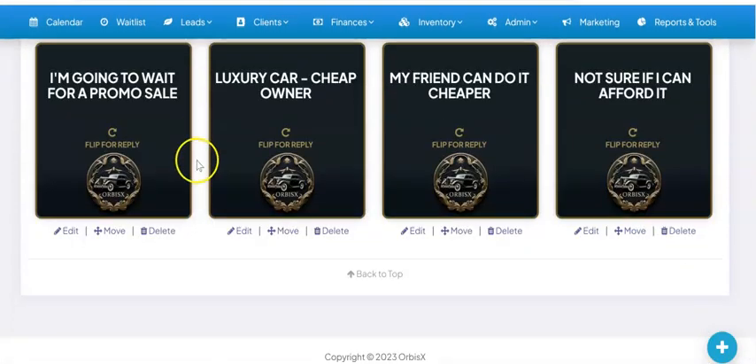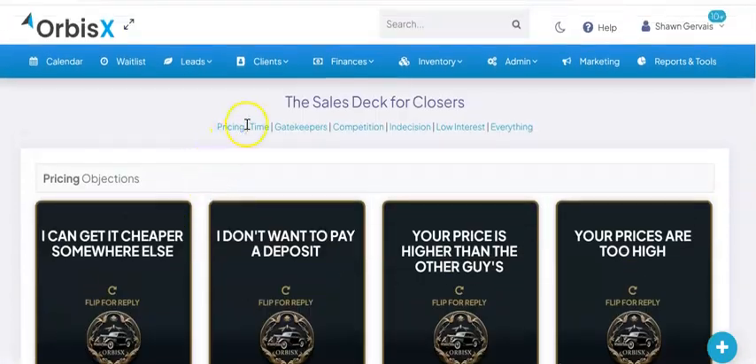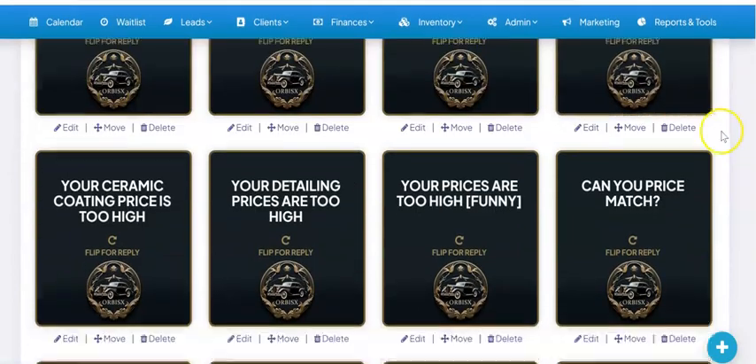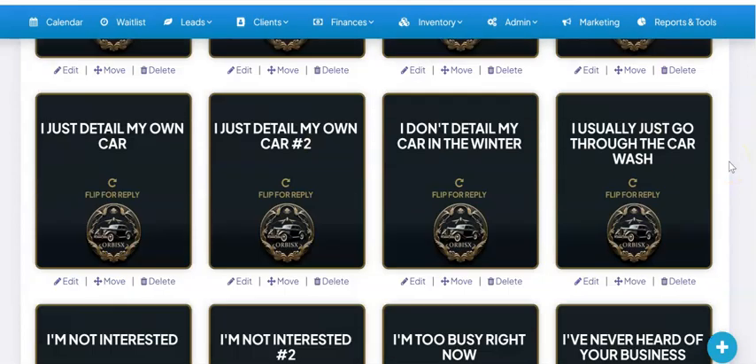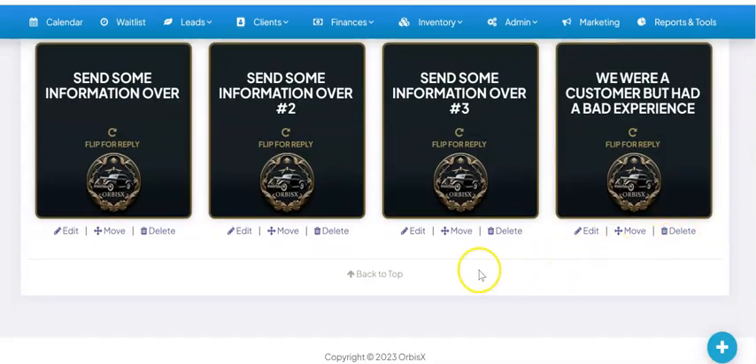We've got 70 plus cards, so you've got tons of different cards here. Let me click on everything — so we've got everything now. You've got all kinds of stuff. You name it in here — you've got everything that you might encounter.